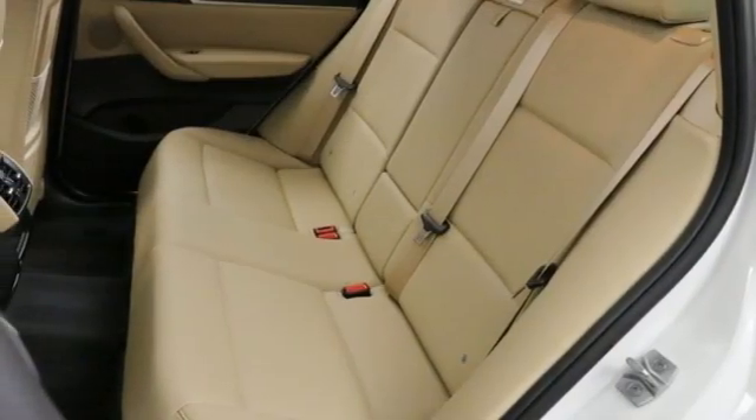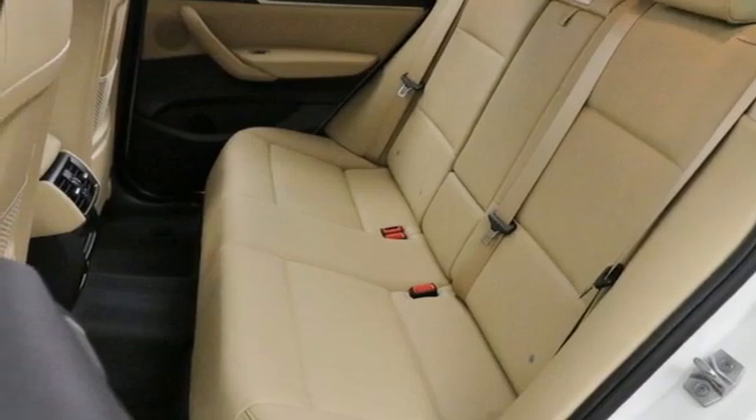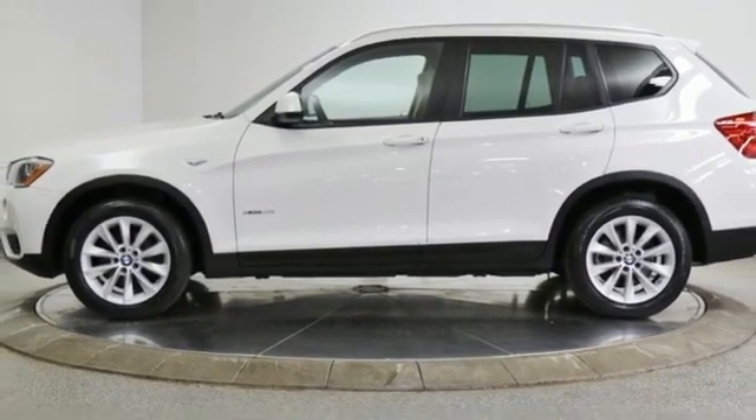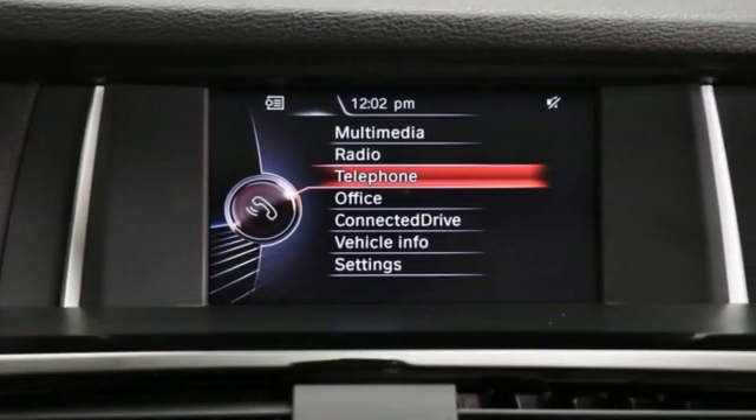Auto dimming rear view mirror, external memory control, wireless phone connectivity, driver memory seats, and an intercooled turbo inline 4-cylinder engine.